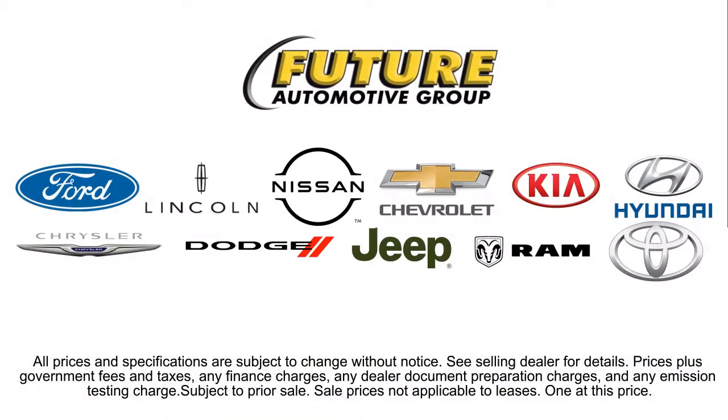We hope you'll give us the opportunity to prove to you what customer service is all about, so give us a call or stop by. We're looking forward to meeting you, and so is your next vehicle.